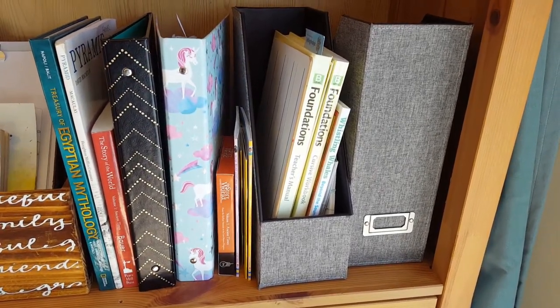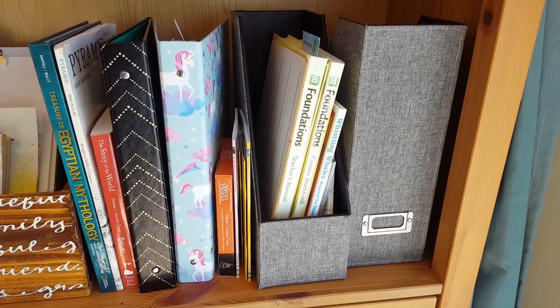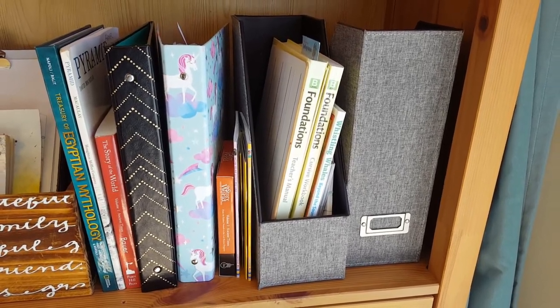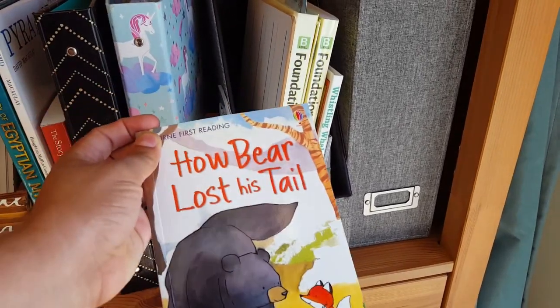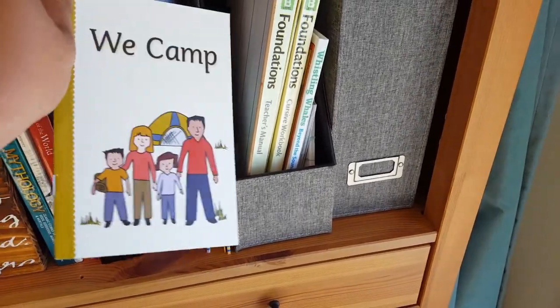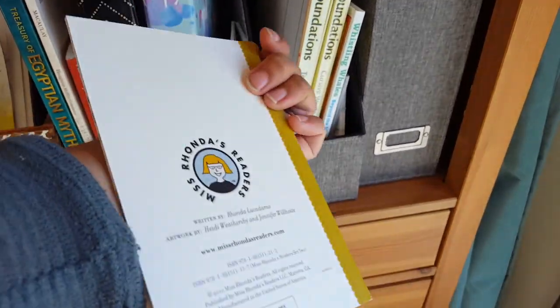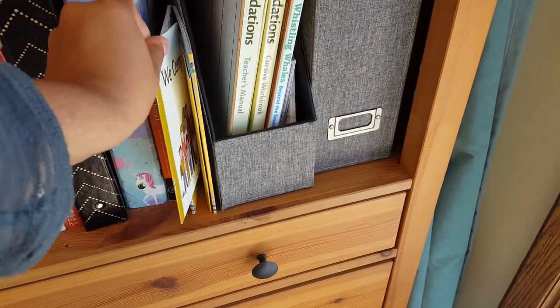I keep the Logic of English Foundations materials we are currently using in this magazine holder, and to the left of that I have some books at my daughter's reading level for her to choose between. I've got some Usborne books from My First Reading Library, and some from Miss Ronda's Readers — I believe this is from set two.